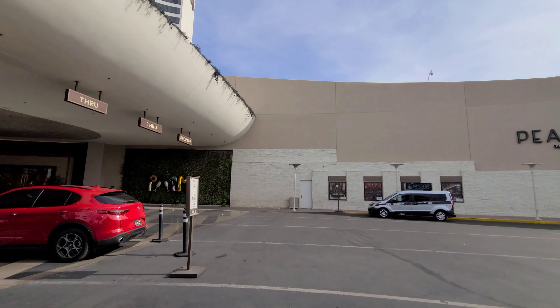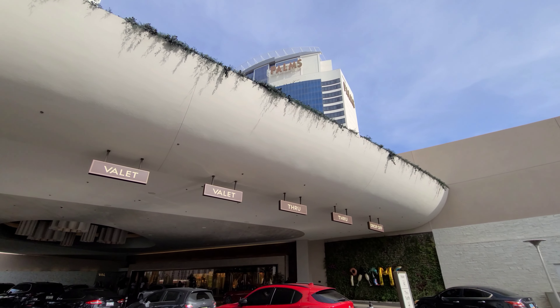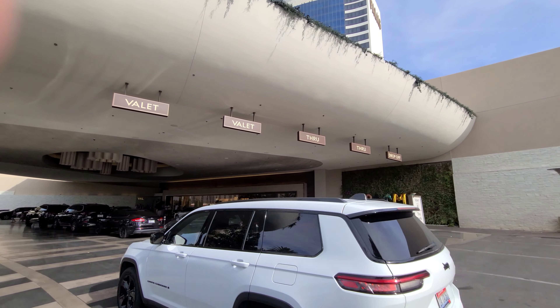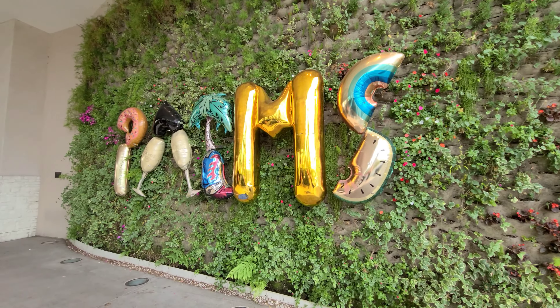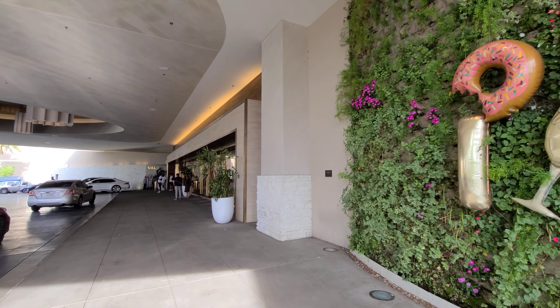I will go to the lobster buffet when this channel reaches 1,000 subscribers. Thousands of you are watching my buffet reviews and my Vegas show reviews, but I only have a few hundred subscribers right now. So hit that subscribe button, let me know that you're out there, and when I hit 1,000 I will spend the money on the lobster buffet.